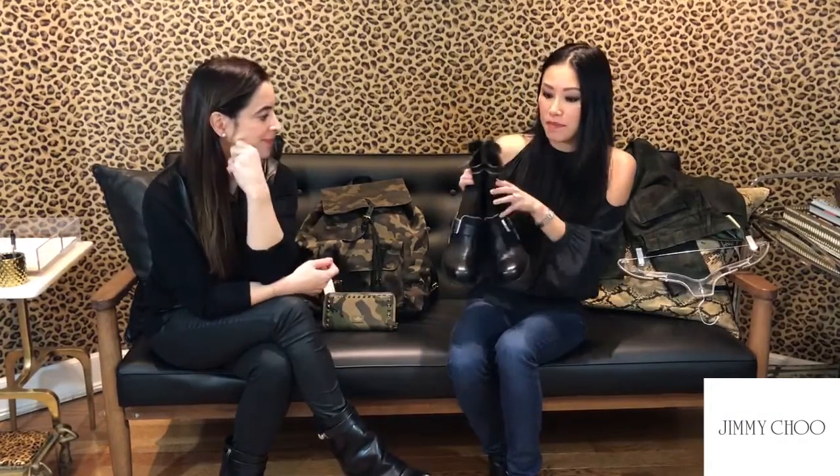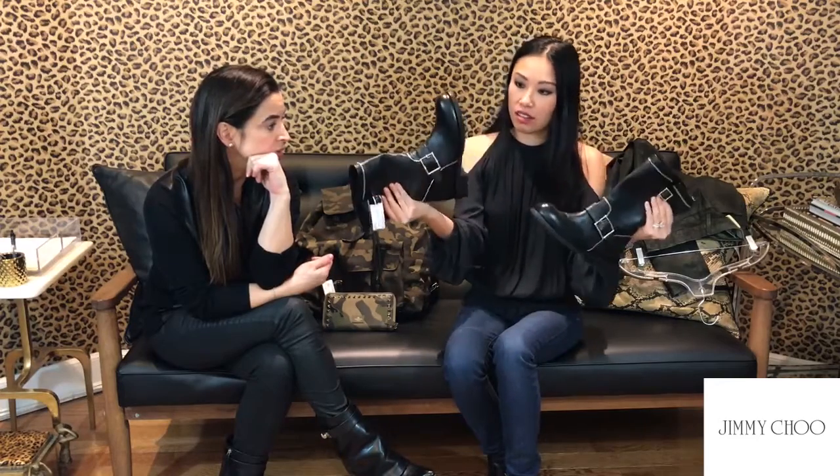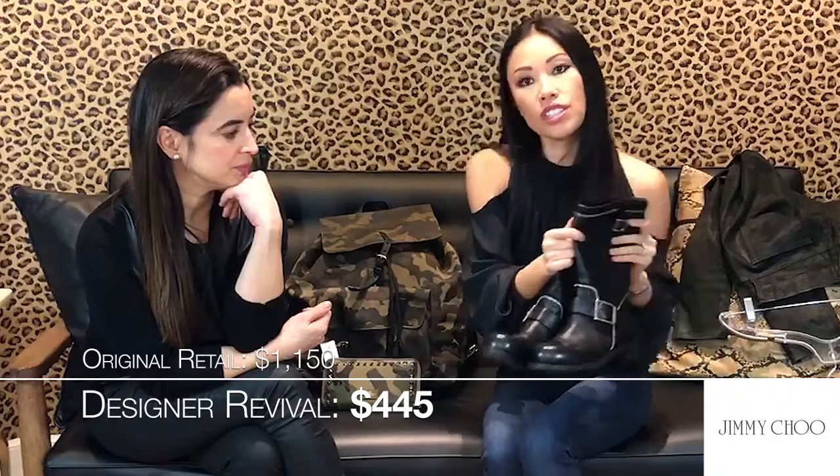Lastly, sticking with our military theme, these are combat moto boots with chain detail by Jimmy Choo, and they're brand new. These are just amazing. Size eight and a half. They retail in the store for $1,150 and we have them in our store for $445. Really great fun buckle details. You could wear them with skinny jeans tucked in, and girls wear them with dresses too. I can't pull that off, but it looks good.